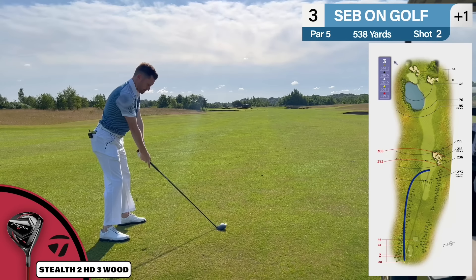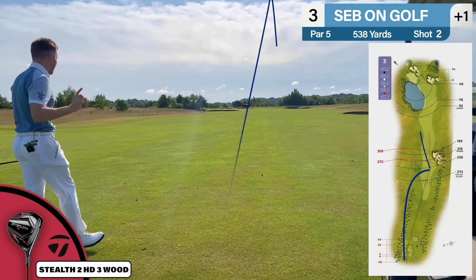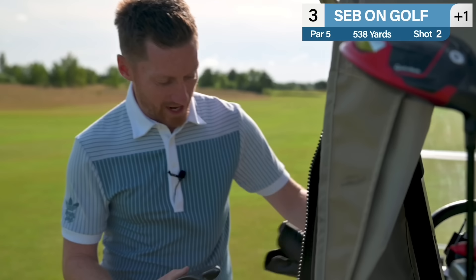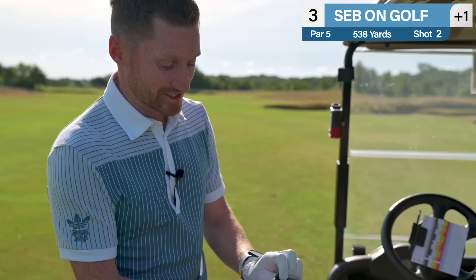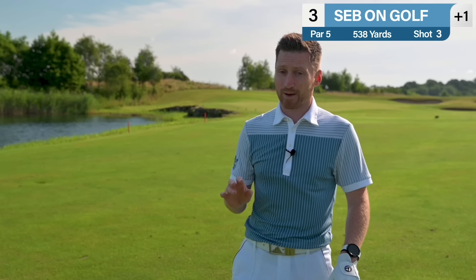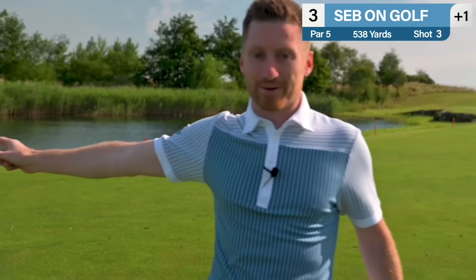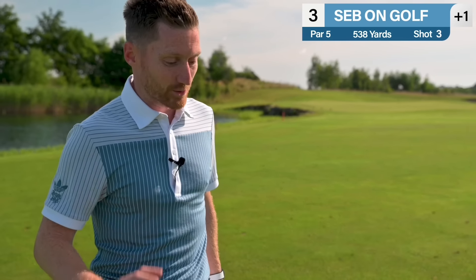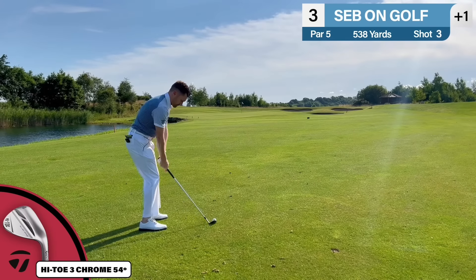Slight misread but it's perfect pace. First par in the books. Looking at the card, trying to identify the best opportunities to make a birdie today. This might be one of them — 538 off the golds, only 500 off the yellows, so it's only about 30 yards difference. Some of these go as much as 150 yards difference. Possibly a chance for birdie — par five. I'm going to need every single club in my bag.